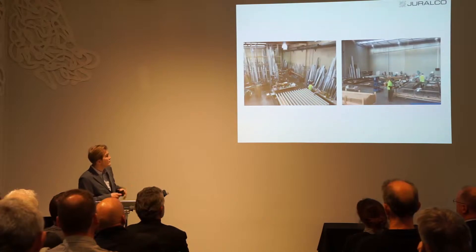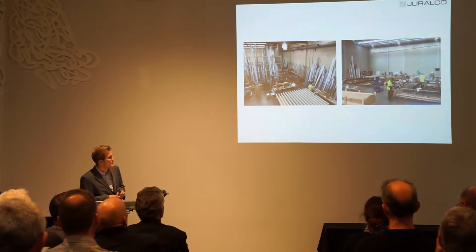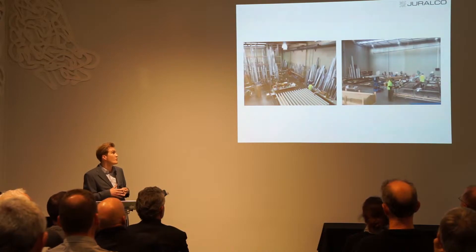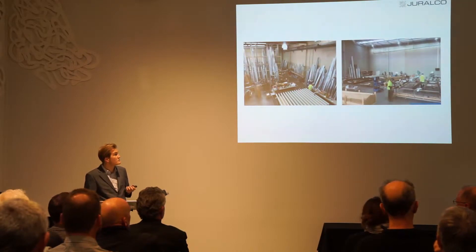We've reconfigured the whole factory, our manufacturing plant and powder coating line, and added a secondary line, so now we're doing many more pieces a day than we were. The image on the left is our old manufacturing department and the one on the right is our new department — you can see we basically grew out of our premises and had to expand. Now we've got room to have basically four Louvre roofs built at any one time.